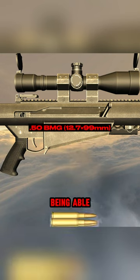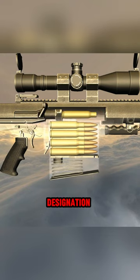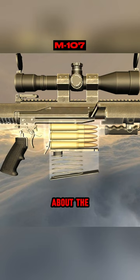The U.S. military, after not being able to ignore the weapon's potency, finally adopted it in 2002 with minor additions under the designation of the M107.